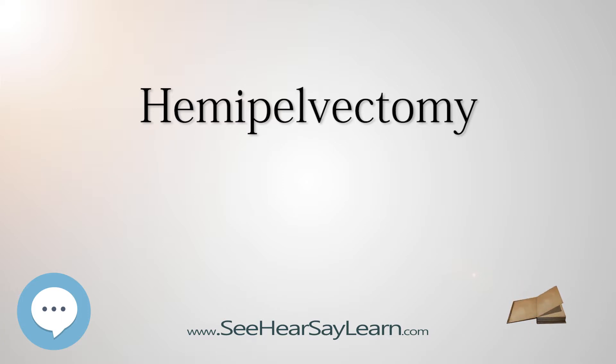People who have experienced a hemipelvectomy may or may not be able to use a prosthesis. They may use adaptive devices such as a wheelchair, underarm crutches, forearm crutches, or in the case of internal hemipelvectomies, a cane.